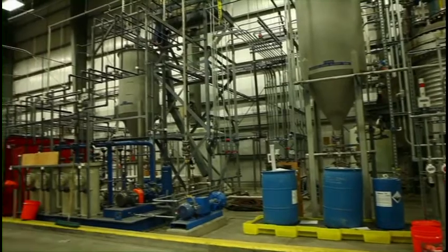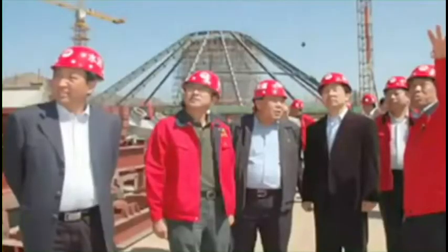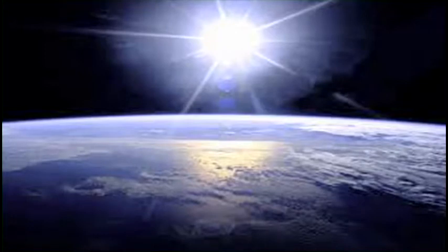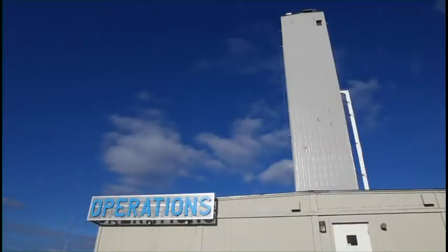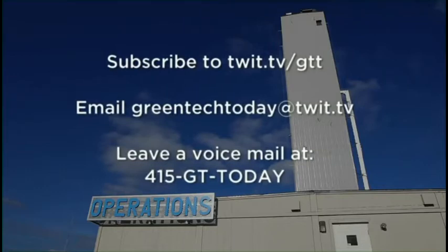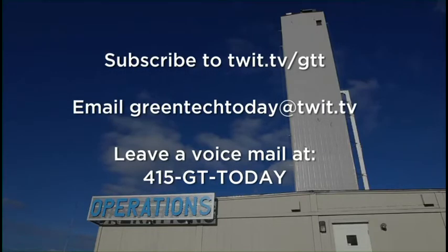Is hydromethanation a technology that will take not only the United States, but also Canada, China, and India, a step closer to energy independence and a cleaner environment? Only time will tell. That's it for this episode of Green Tech Today. Subscribe at twit.tv/gtt and never miss a show. If you have a question or comment, email us at greentechtoday@twit.tv, or leave a voicemail at 415-GT-today.